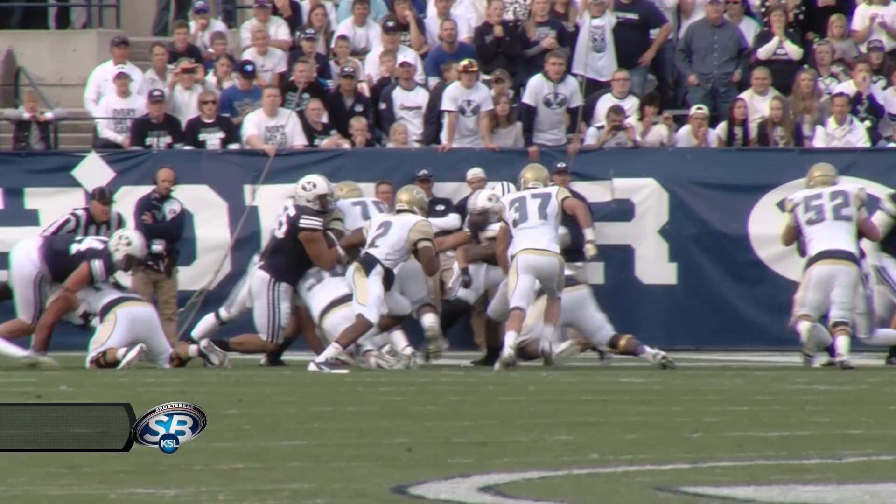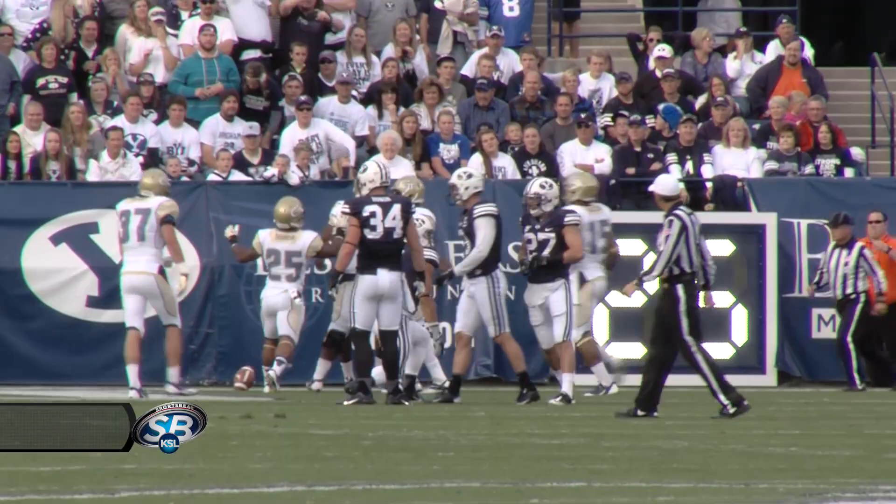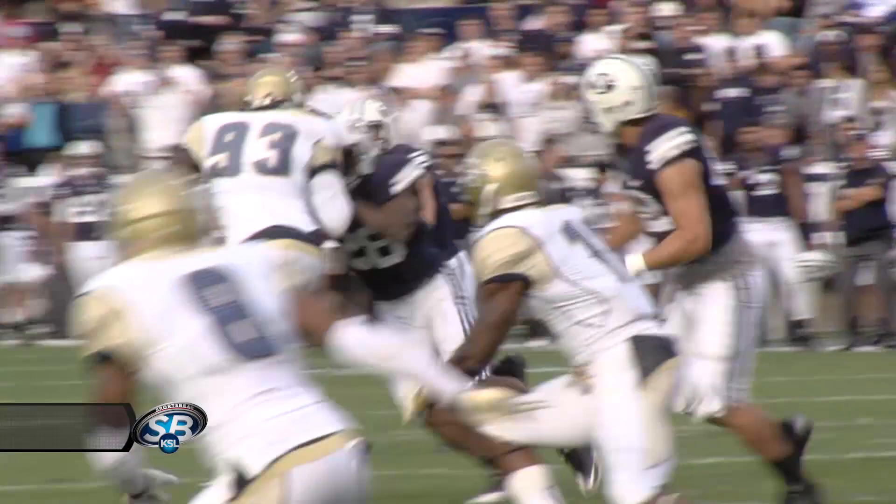Second and goal from the two. Lee under center, tight formation. The back motions to the right. The quarterback keeps it and runs off-tackle right into the end zone for a touchdown. Georgia Tech makes it 7-6. P.A.T. coming up.